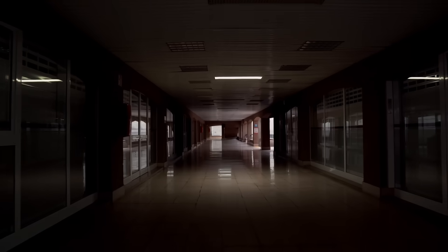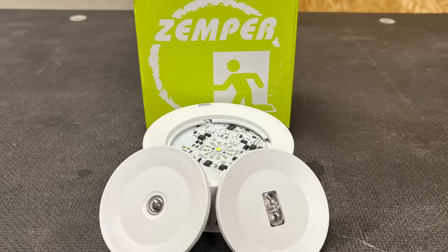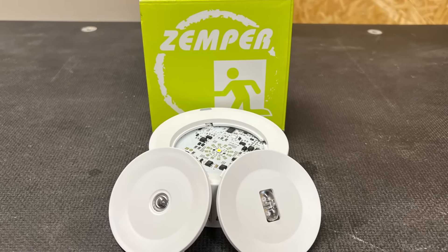In this Q&A video, we're going to look at a problem with emergency lighting and how we can fix it using this compact emergency fitting called the Spazio Plus from Zemper.